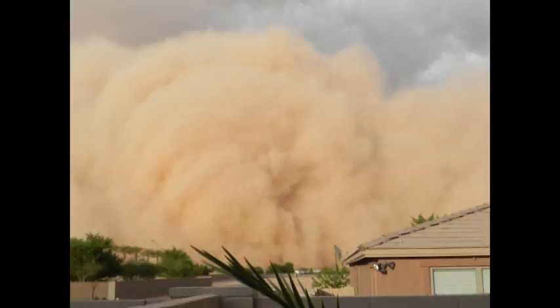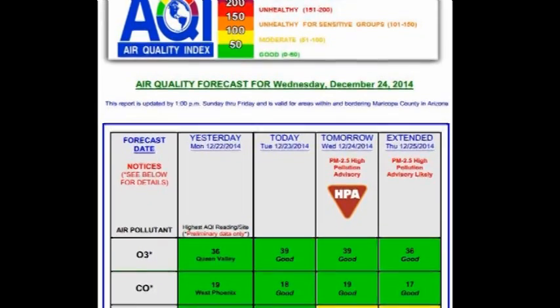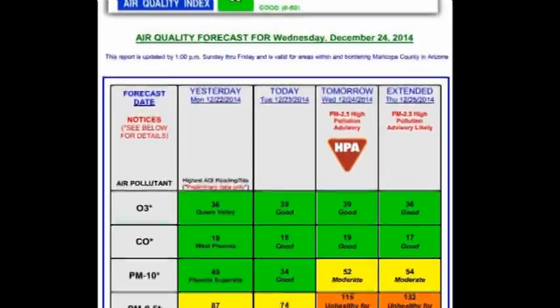Particulate matter is the fine dust that we see in the air during dust storms. Data from this site is used to give us high pollution advisory days and health watch days. These days are for individuals that are sensitive to air pollution, such as people with asthma, with respiratory problems, children, and the elderly. We've seen a significant decrease in the number of high pollution advisory days, which is attributed to the work that we've done and also with our partnership with the citizens of Arizona.